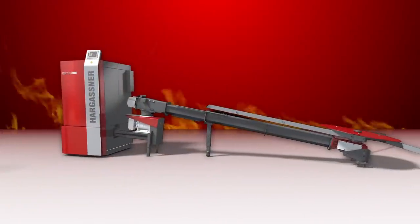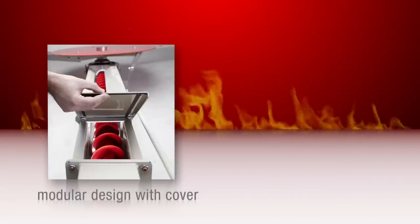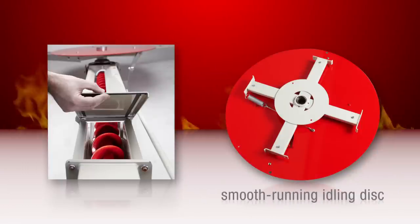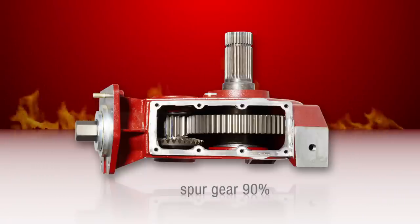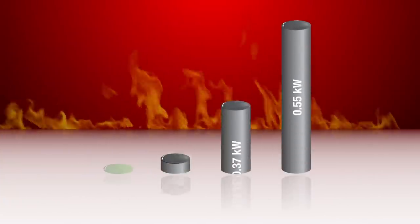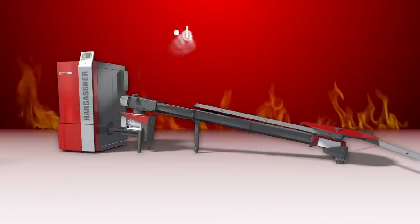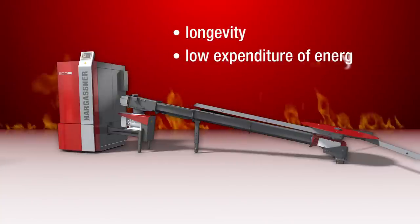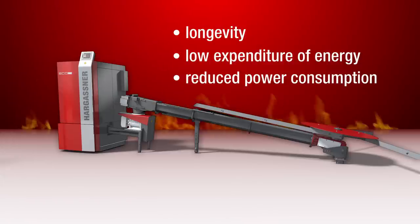The new Eco-Extract system convinces with a modular design with cover, a smooth running idling disc, the highly efficient spur gear with 90% efficiency and an agitator motor of 0.18 kilowatts. Your advantages: longevity, low expenditure of energy, reduced power consumption and supreme operational reliability.